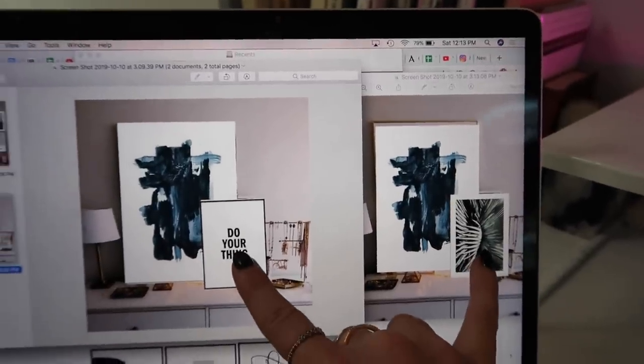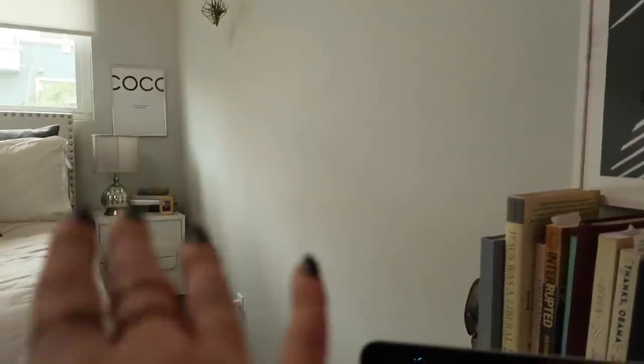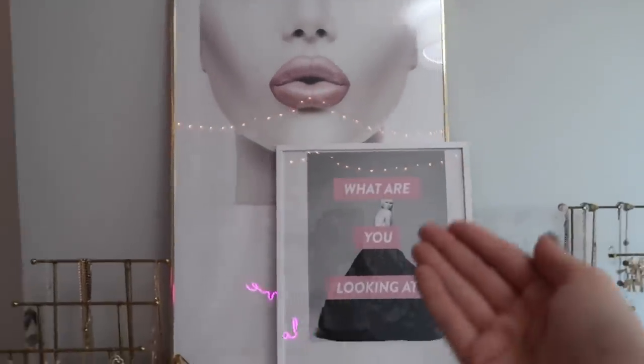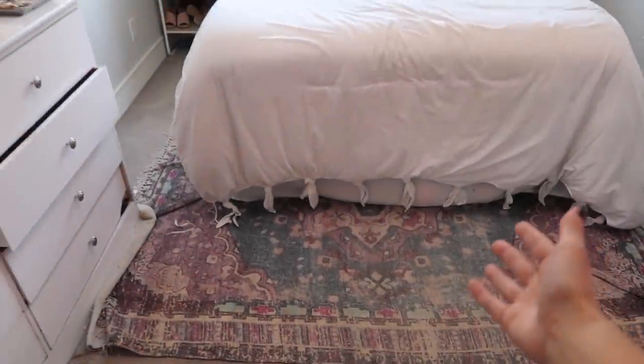For my dresser, I have this big print and I'm going to see which of the smaller ones looks best in front of it. It's a little sad to say goodbye to the current art — it's kept me great company for the past couple of years. We're getting new artwork, new furniture, new pillows. We're getting two nightstands, and maybe a new rug.